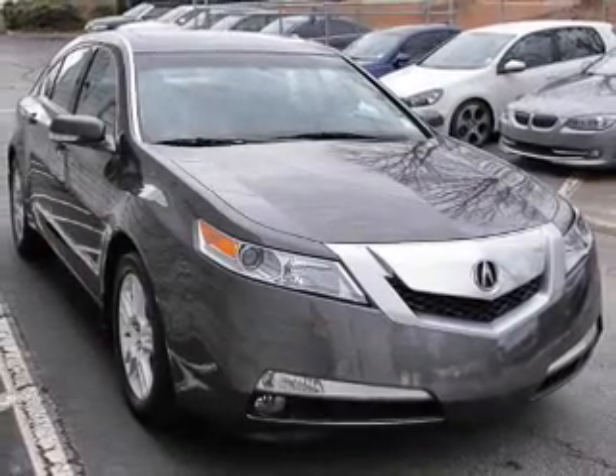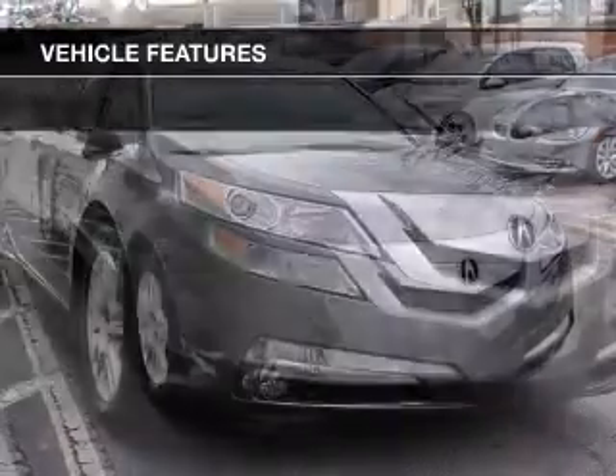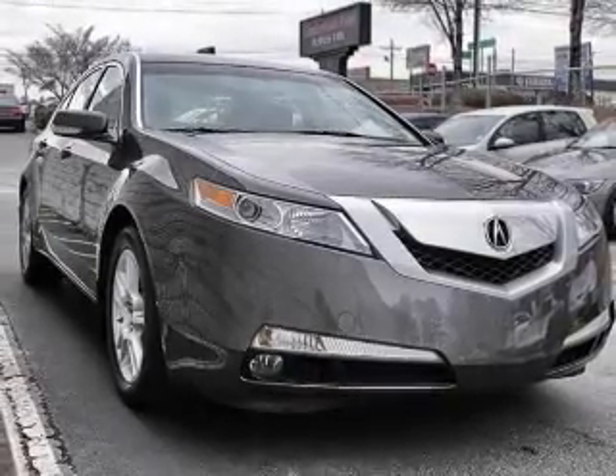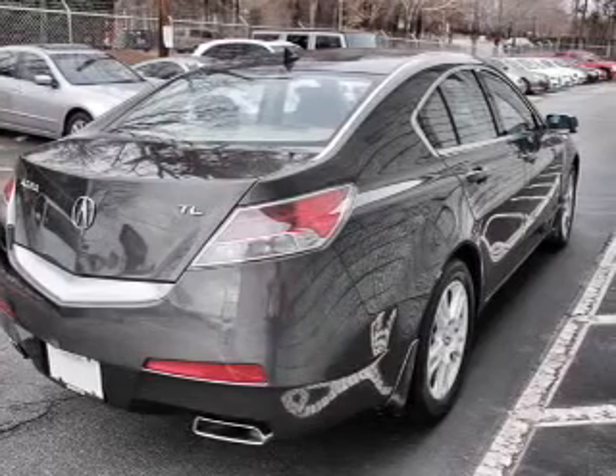Memory settings are just one of the extras. Plus, enjoy these notable features included in this vehicle: keyless entry, leather seats, power door locks, power windows, cruise control, Bluetooth wireless, and AM-FM stereo with multi-disc CD player.